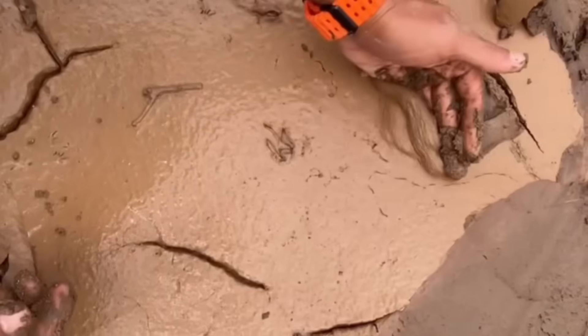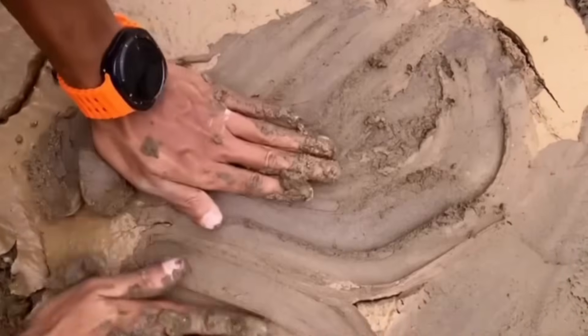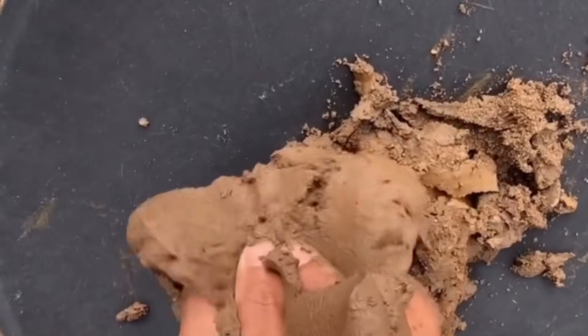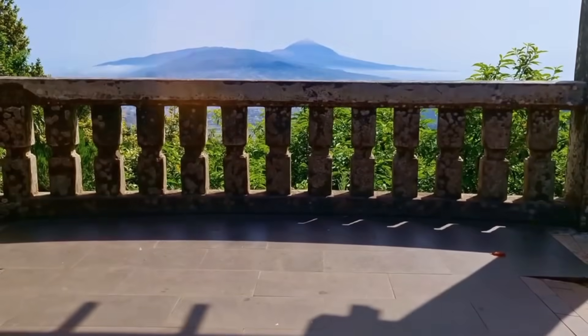Gold — timeless, patient, and secretive — still waits, and mud is its keeper. And that is the hidden truth of the muddy trick: simple, overlooked, yet powerful enough to guide you straight to gold.